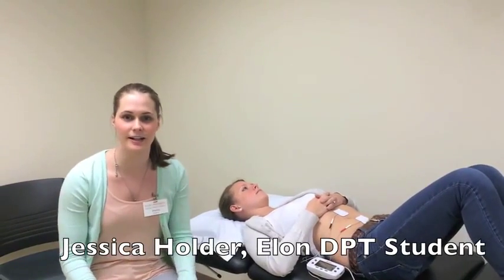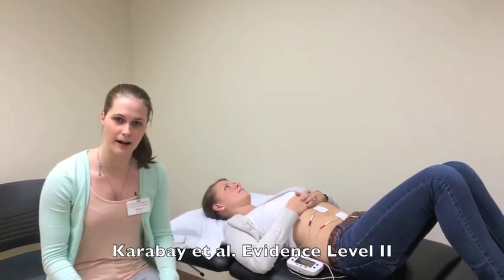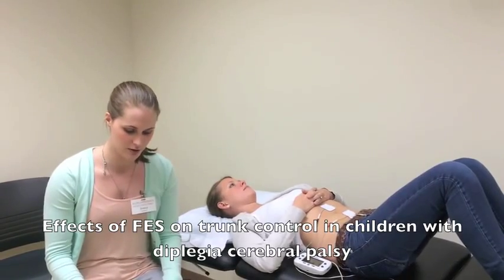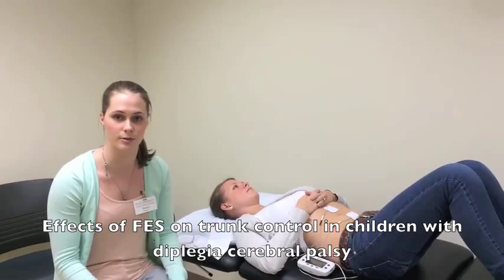Hi, my name is Jessica Holder and I'm a third year Elon DPT student. The article I reviewed is by Karabay et al. It's a level 2 level of evidence and it's titled Effects of Functional Electrical Stimulation on Trunk Control in Children with Diaplegic Cerebral Palsy.